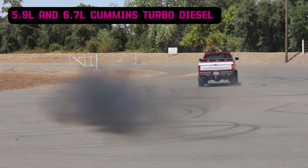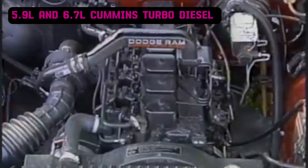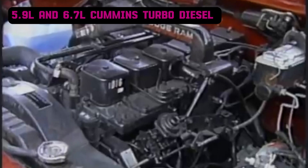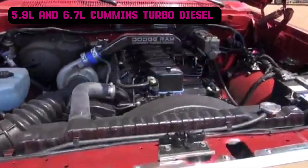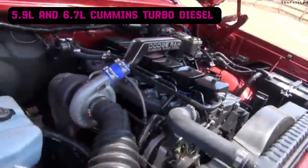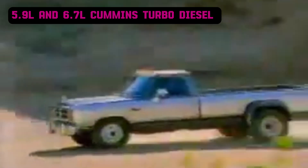Replacing naturally aspirated gasoline engines in Dodge's full-size lineup, this inline-six diesel introduced turbocharging and direct injection, boosting power, torque, and fuel efficiency while ensuring remarkable durability. Its 5.9-liter displacement, cast-iron block and head, and gear-driven timing made it exceptionally reliable. Early models used a Bosch VE rotary pump, transitioning to the more advanced P7100 pump in 1994. This engine became a favorite in Dodge Ram 2500 and 3500 trucks, known for durability and torque. Owners have reported mileages exceeding 1 million miles with proper maintenance, cementing its reputation as one of the most durable truck engines.